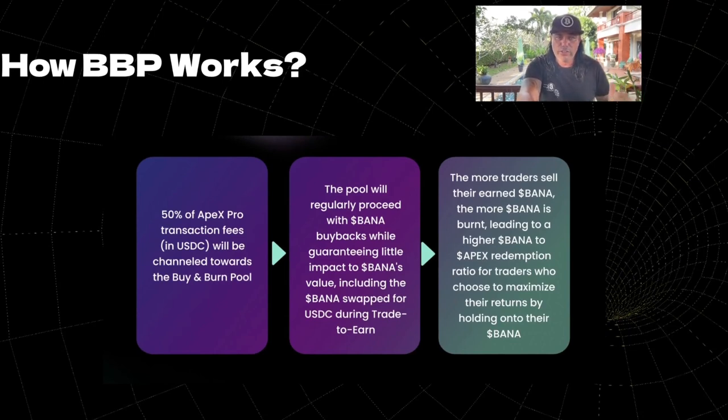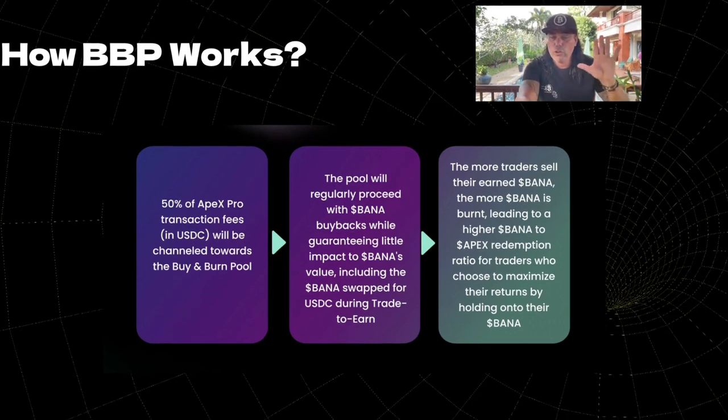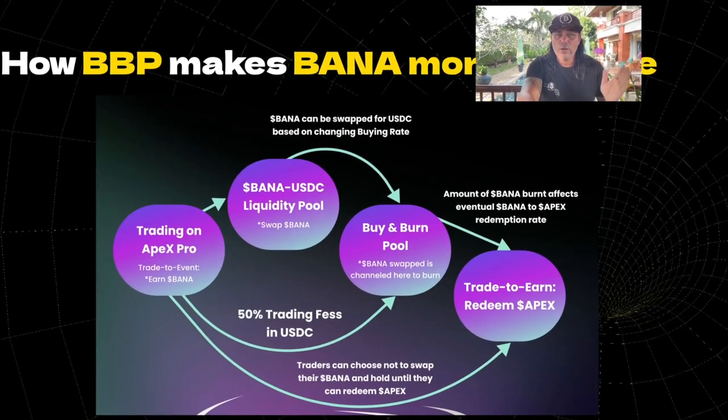50% of Apex Pro's transaction fees in USDC will be channeled towards the buy-and-burn pool. The pool will regularly proceed with BANA buybacks, guaranteeing little impact on BANA's value — including the BANA swapped for USDC during trade-to-earn. You can look deeper into this if you join Apex by clicking the link below. This is how the BBP makes BANA more valuable.